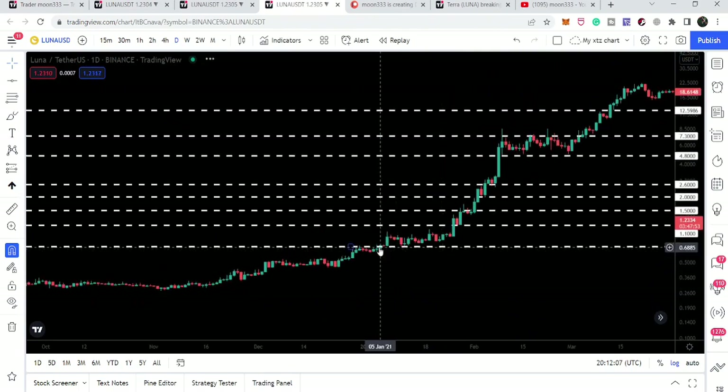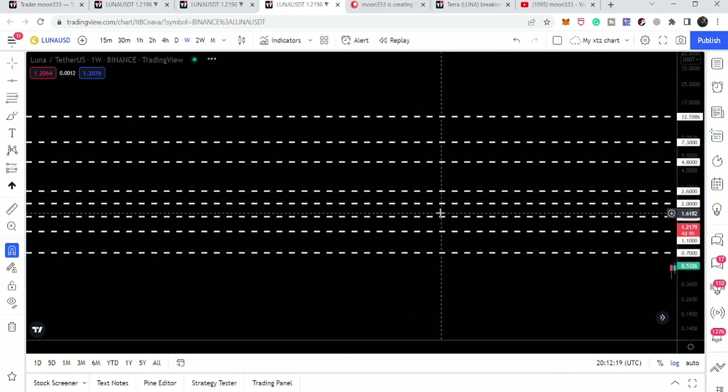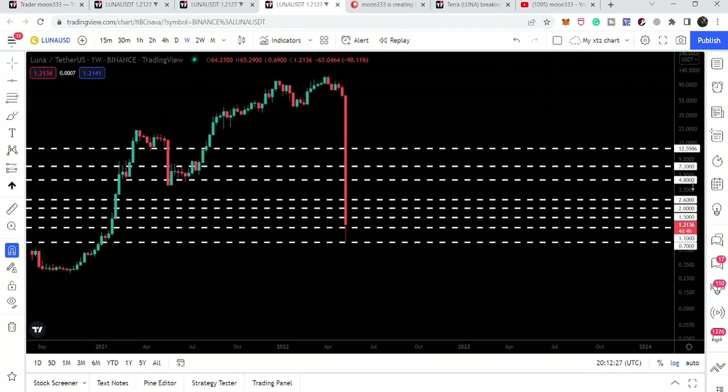Switching to the daily time frame makes this more visible. In January 2021 you can see that for several candlesticks 70 cents was acting as support, and it was acting as resistance back in December 2020. Right now, even after this very drastic drop, the price line has recovered back and found support here.